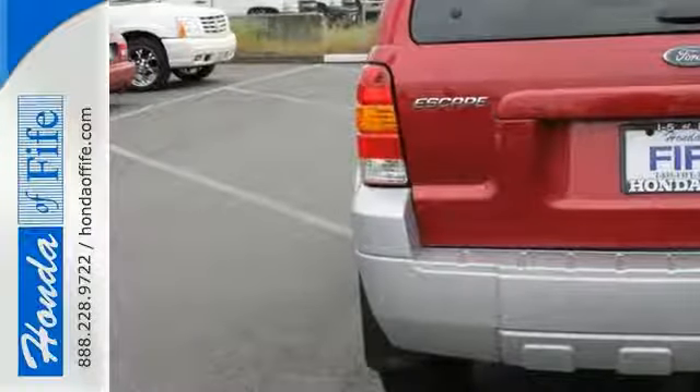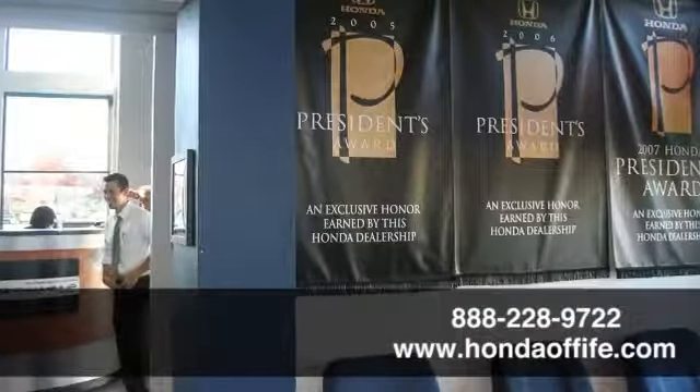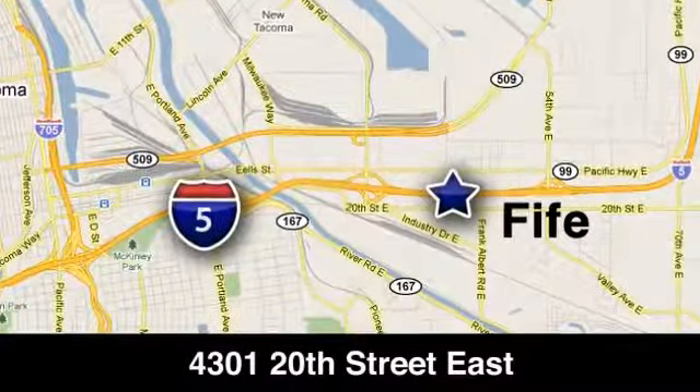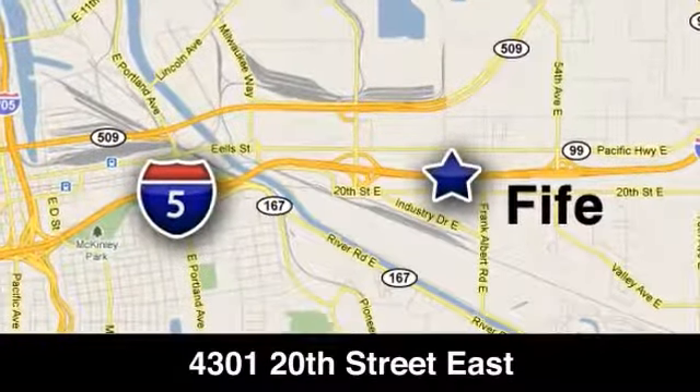Call, click, or stop in today. We're conveniently located at 4301 20th Street East in Fife, Washington, right on I-5.